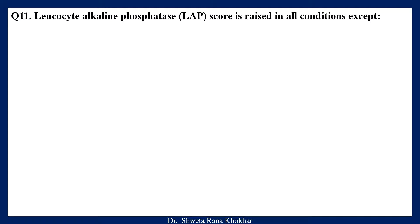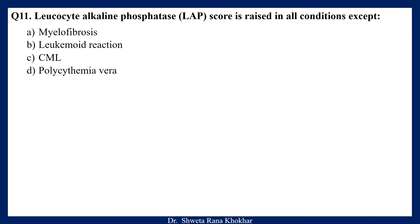Question 11. Leukocyte alkaline phosphatase or LAP score is raised in all conditions except: A. Myelofibrosis, B. Leukemoid reaction, C. CML, D. Polycythemia vera. The correct option is CML.